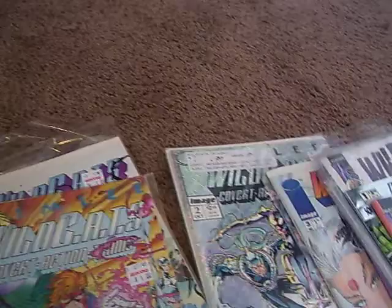And yes, I have Wildcats comics. If I can get them out of here, I'll show you them. I have Spawn and the Wildcats — that's a collector's item right there. Spawn and the Wildcats, Issue 1.